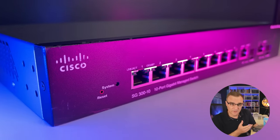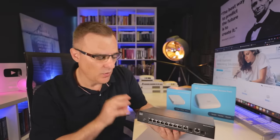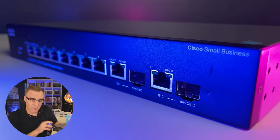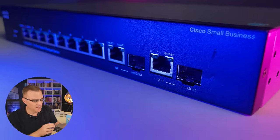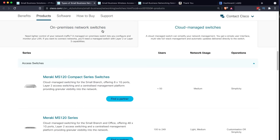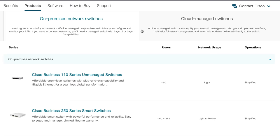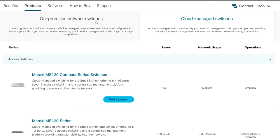I bought the SG300 because it was much cheaper than other devices at the time, and I wanted one-gig interfaces and a managed Cisco switch in my network. I ran my home network using two of these devices for quite a long time, but today those switches have been replaced. On the Cisco website, they talk about on-premise network switches versus cloud managed switches. Unlike some other vendors, Cisco gives you two options — these devices are managed locally. You can manage them using an app on your phone or additional software, but they are not cloud managed like Meraki devices.